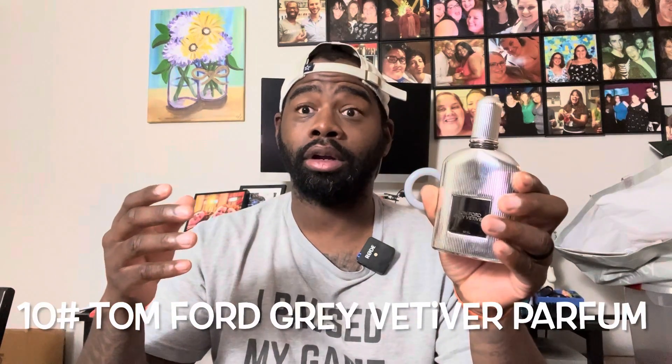My number 10 fragrance is from the house of Tom Ford — this is Gray Vetiver Parfum. It's an awesome scent. If you like the original Tom Ford Gray Vetiver, this has some added darkness and mystery to it. There's vetiver, orange blossom, and definitely a dark leathery feel with some saffron. In the mid and dry down you're getting something very similar to the original Tom Ford Gray Vetiver EDT, which I love — I sold it, don't know why.